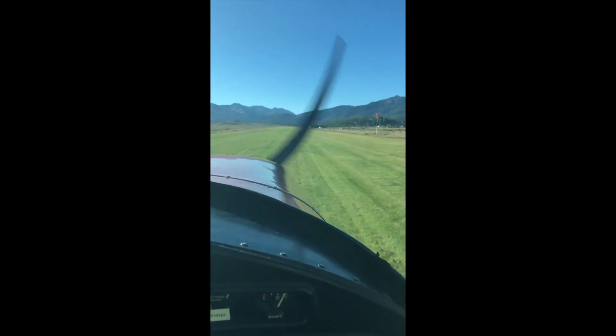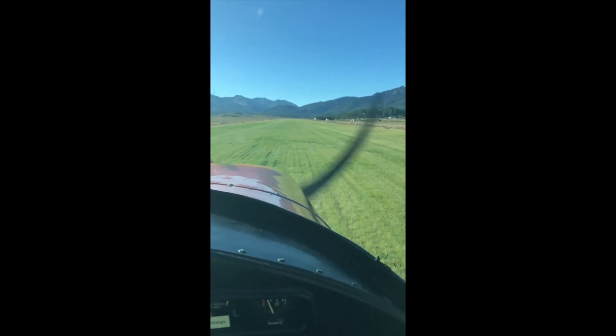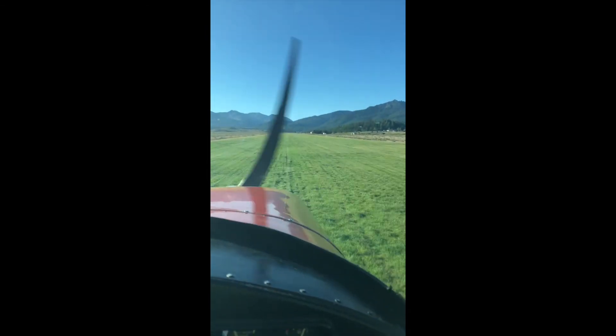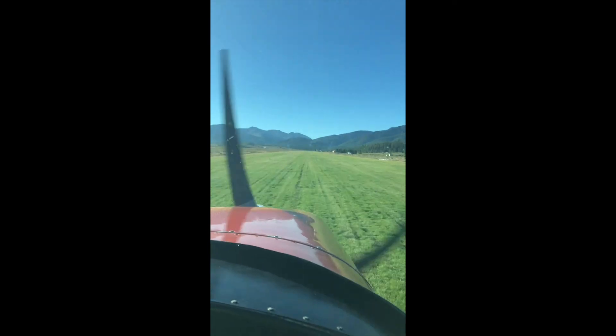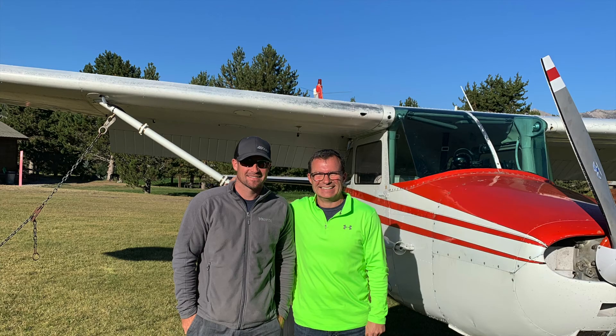Like I said, this runway is beautiful, very well maintained, and lots of space. A 4,000 to 5,000 foot runway is really nice when it's getting warm and you need to get out of there.